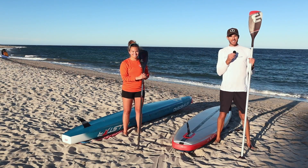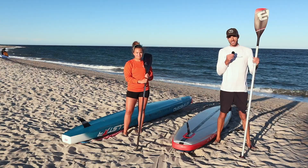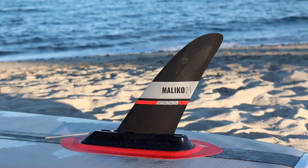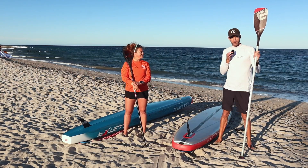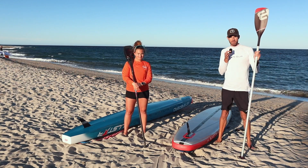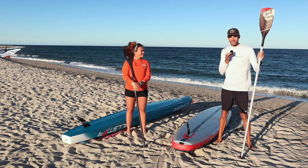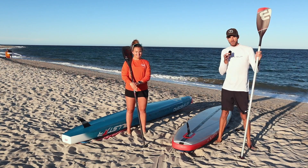Moving on to paddles and fins: I used the Black Project SUP Hydrofoil paddle, which did super well — the deep scoop technology in the blade provides a solid catch every stroke. I also used their Maliko fin, which is the larger of the two fins we used today. As the beginner in this session, I chose it for its larger surface area, which provides more stability and control in these conditions. When I swapped boards with Fiona, the smaller fin felt noticeably more squirrely, though I can see the benefits of it with more practice.